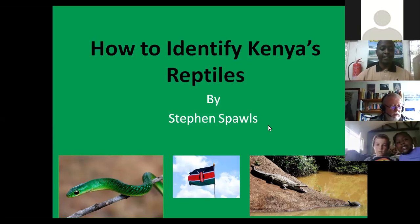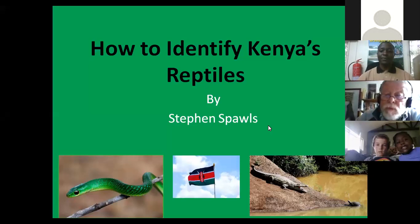I think we now have a good number. Maybe it's high time that we start our talk this afternoon. So good afternoon, everyone. Once again, for those who just joined us, my name is Richard Kipungeno, the Birding and Membership Officer at Nature Kenya. And it's a great pleasure to welcome each and every one of you for our today's talk by Stephen Spoles, titled How to Identify Kenya's Reptiles.